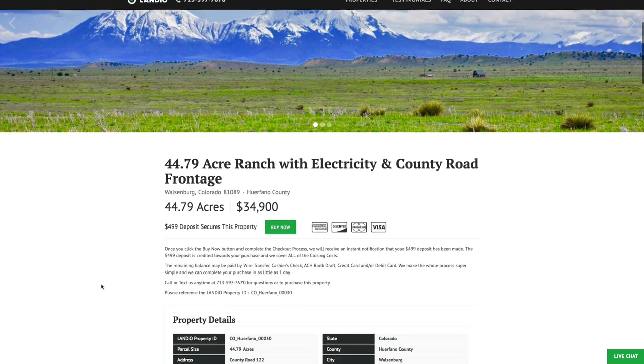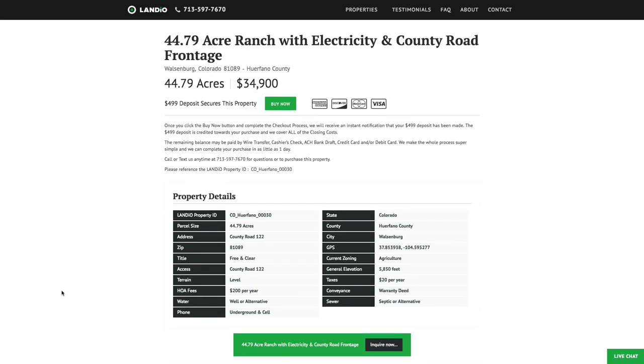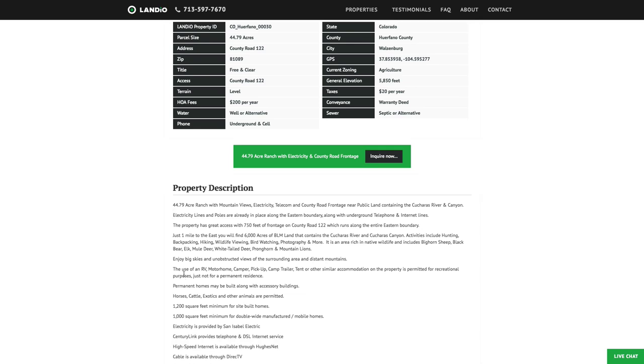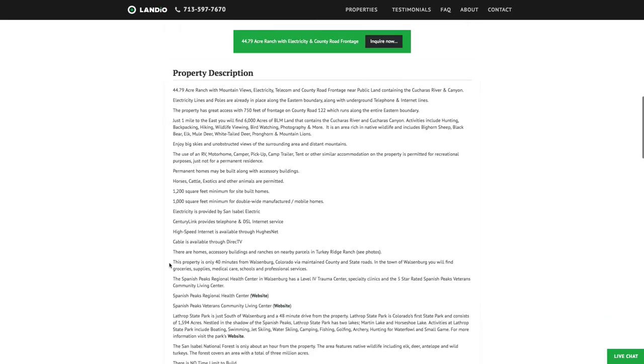All the property details are listed on our website. Property taxes are only $20 a year, with just a $200 a year assessment that goes to maintain all 26 miles of private roads. The minimum dwelling size for a site-built home is only 1,200 square feet, and only 1,000 square feet minimum for double-wide manufactured or mobile homes. There's no time limit to build — you can use the property recreationally, seasonally, or live there full-time.